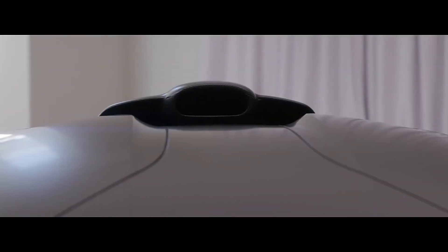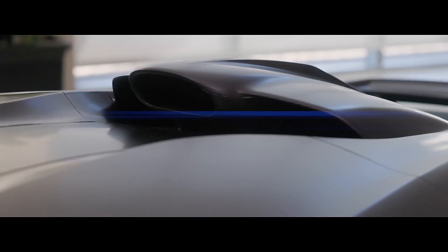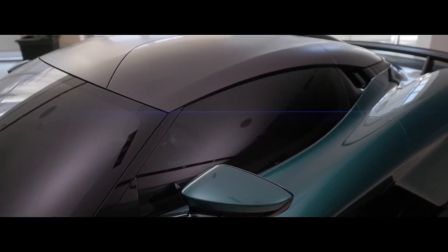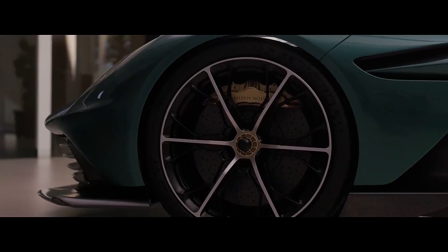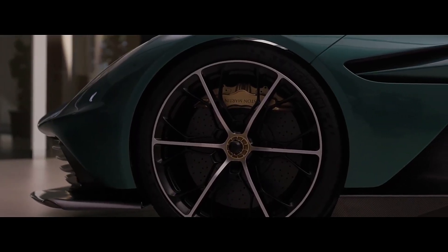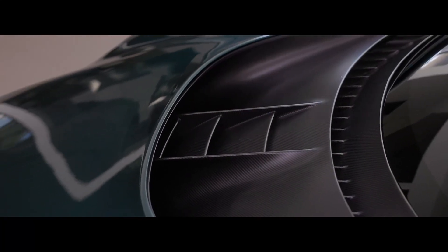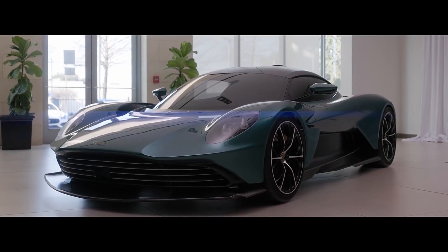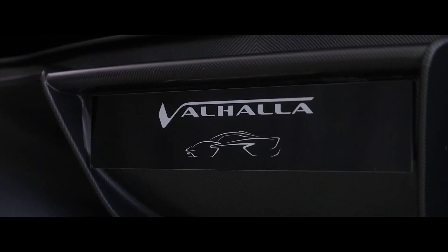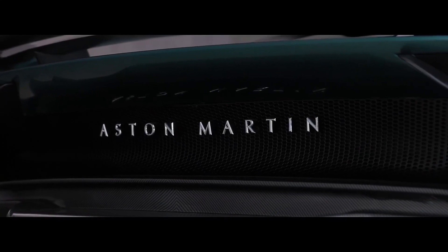The Valhalla will have a host of driver assists commonly seen on less extreme machines. While it'll feature conventional side mirrors, they'll be supplemented by a camera-based rear-view display inside the cabin. Key safety features include available automated emergency braking, available adaptive cruise control, and available blind spot monitoring.